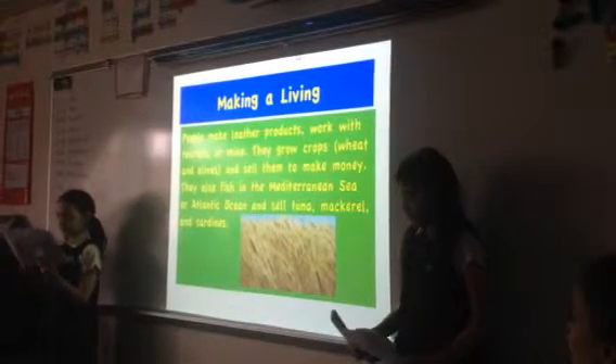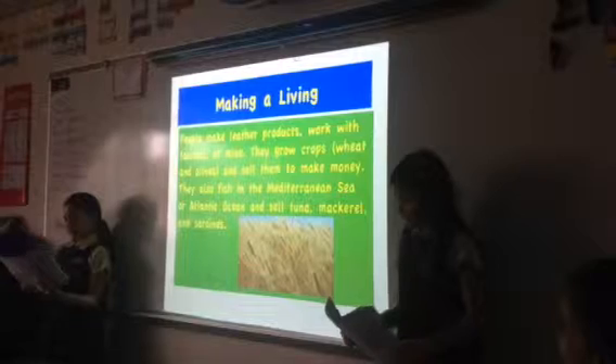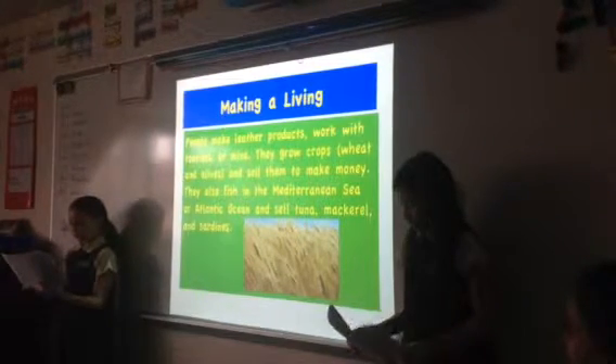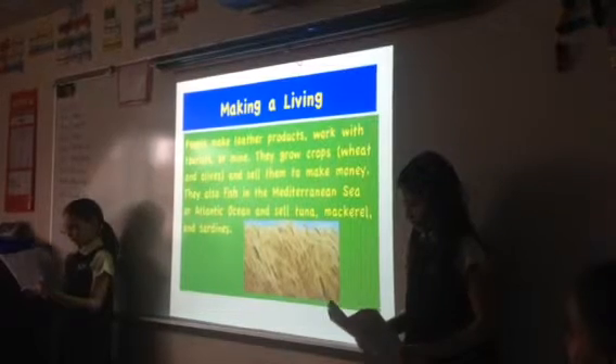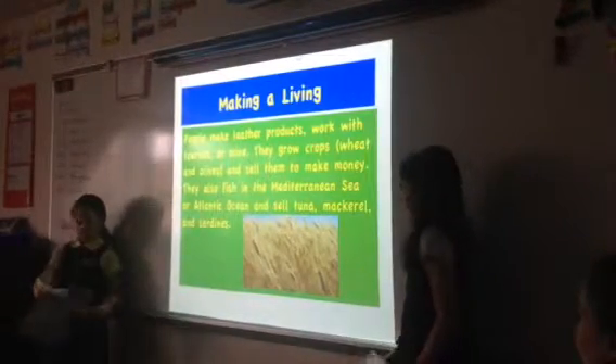Making a living. People make leather products, work with tourists, or mine. They grow crops, wheat and olives, and sell them to make money. They also fish in the Mediterranean Sea or Atlantic Ocean and catch tuna, mackerel, and sardines. And this is a picture of that.